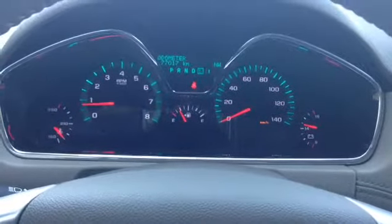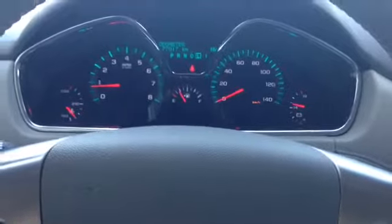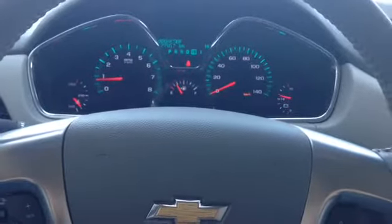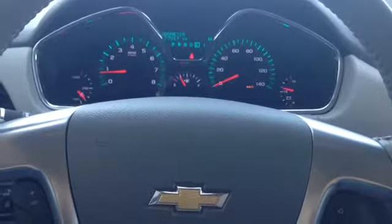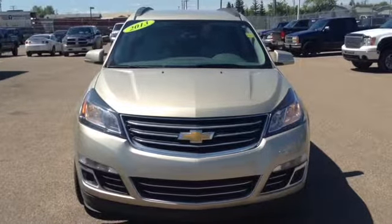With just over 77,000 kilometers, this Traverse is a certified pre-owned unit. That means you get a 150-point inspection, 24-hour roadside assistance, and a certified pre-owned warranty as well. This was Sam at Mann Northway walking you around this 2013 Traverse — thanks for watching.